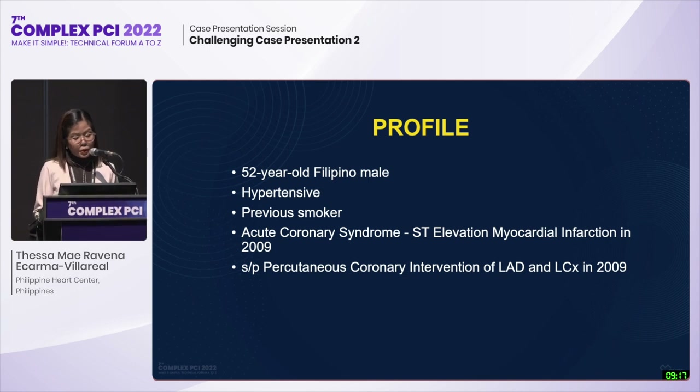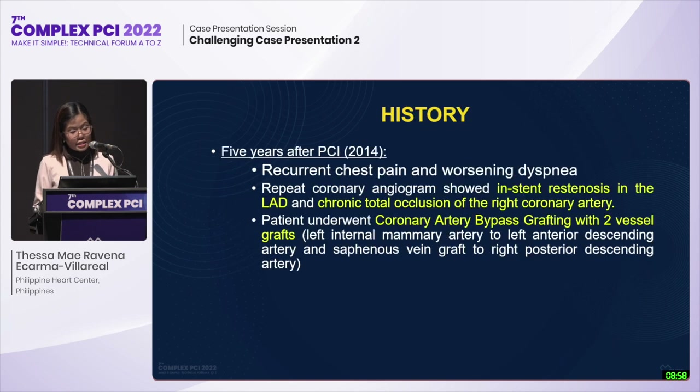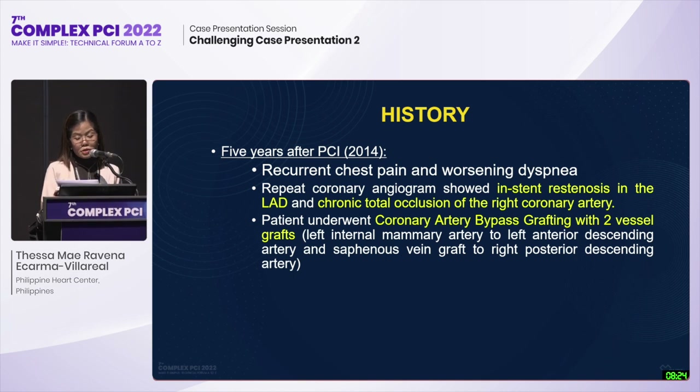We are presented with a 52-year-old Filipino male, known hypertensive, non-diabetic, and a previous smoker. He had acute coronary syndrome STEMI in 2009 and subsequently underwent percutaneous coronary intervention of the proximal LAD and proximal LCX. He was discharged improved and compliant to medications. However, five years after PCI, in 2014, there was recurrence of chest pain and worsening dyspnea. Repeat coronary angiogram showed in-stent restenosis in the LAD and chronic total occlusion of the right coronary artery. IVUS showed type IV in-stent restenosis; unfortunately the clips could not be retrieved. The patient underwent CABG with two vessel grafts: LIMA to LAD and SVG to right posterior descending artery.